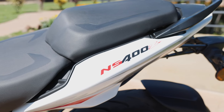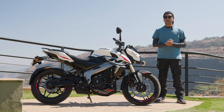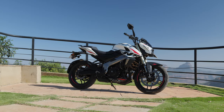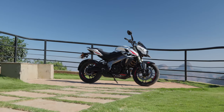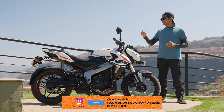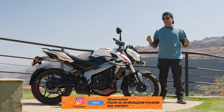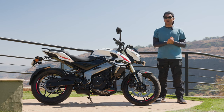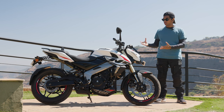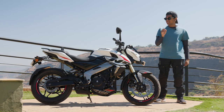Why it's called the NS400Z is a little bit of a mystery. We've spoken to quite a few Bajaj people and they say they're going to be playing around with the letters more because, in my opinion, they're going to spawn more variants of this bike — probably an adventure bike of some sort. Maybe an NS400X is also going to come out. Quote me on that because I'm pretty sure that is what's going to happen.